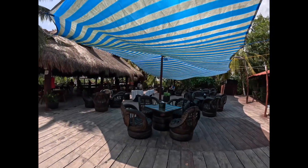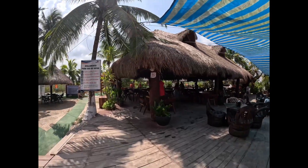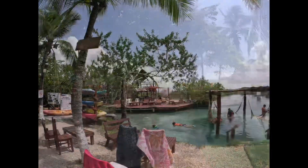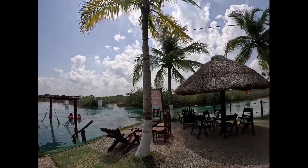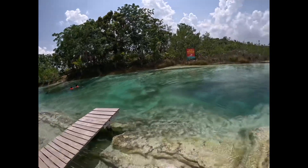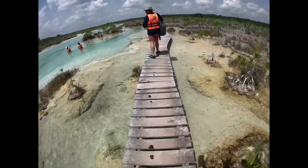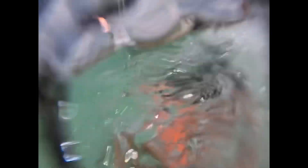Our next stop was Los Rapidos de Bacalar. Here is their deck — as you can see there's plenty of seating at the start, though it did fill up later on. Everything just looks pristine and very well taken care of. You get a life jacket so you can float down the river, and here are the steps you have to take — it's about a five to ten minute walk, not too long.